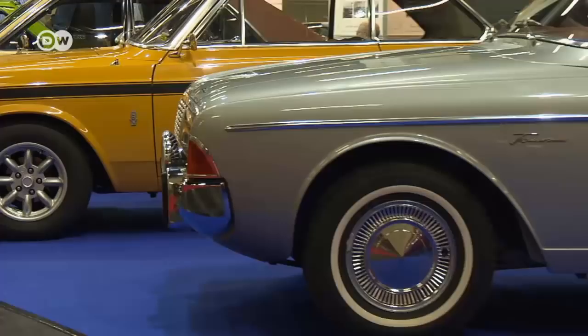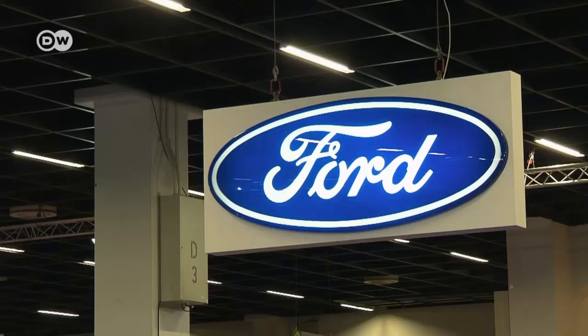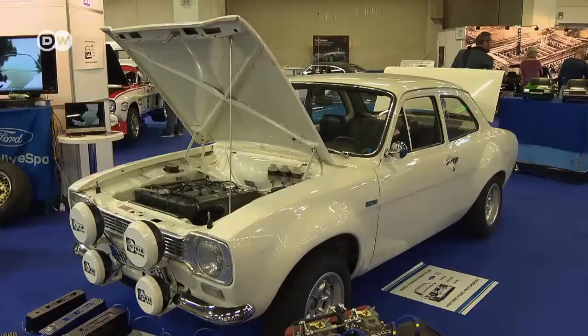More recent models attract their share of interest too. Ford enthusiast Stefan Wackett is there with his Ford Escort, explaining that part of the vintage Ford's attraction is that they're so easy to work on and spare parts are relatively easy to find. In terms of market share, the Escort has a status in Britain much like the VW Beetle had in Germany, so all kinds of parts are still made and owners have little problem fixing them on their own.